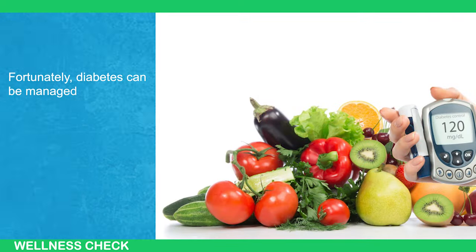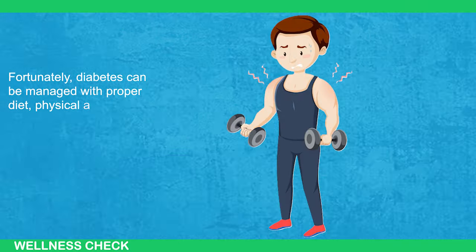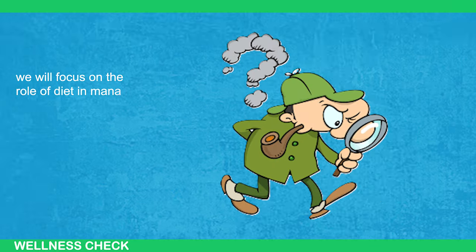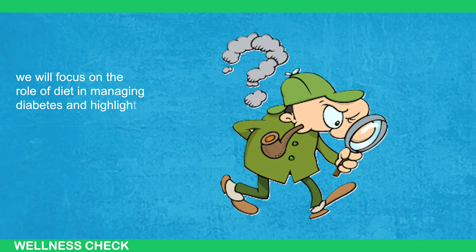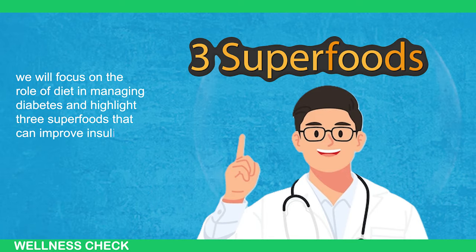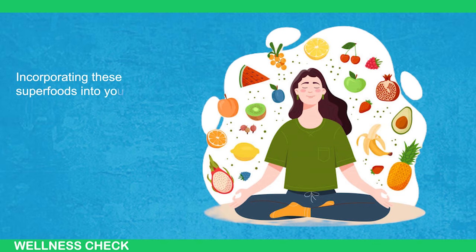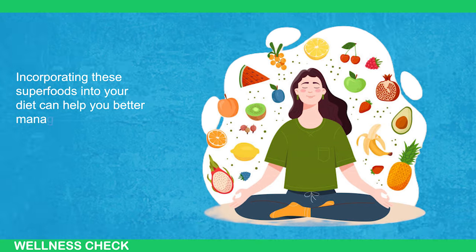Diabetes can be managed with proper diet, physical activity, and medication. In today's video, we will focus on the role of diet in managing diabetes and highlight 3 superfoods that can improve insulin sensitivity. Incorporating these superfoods into your diet can help you better manage diabetes.